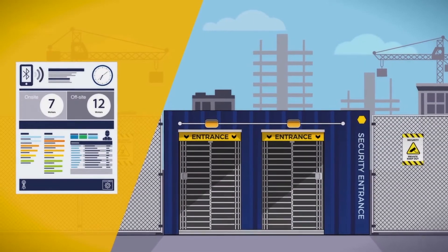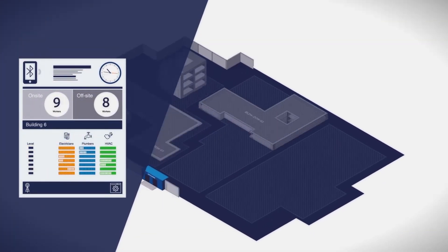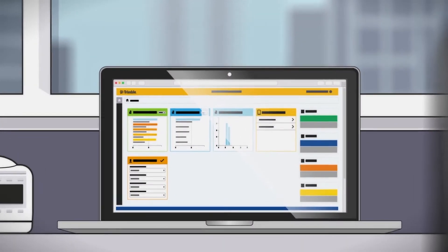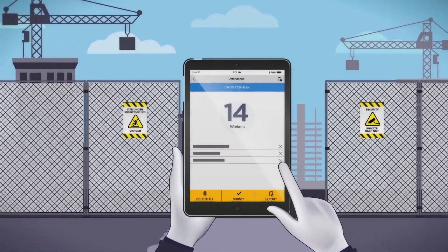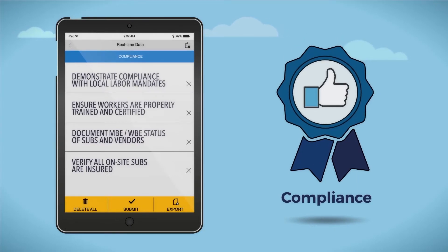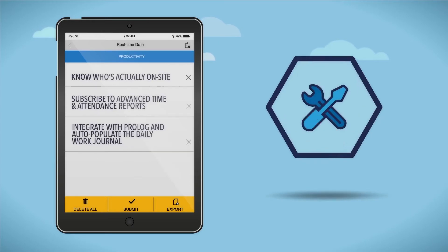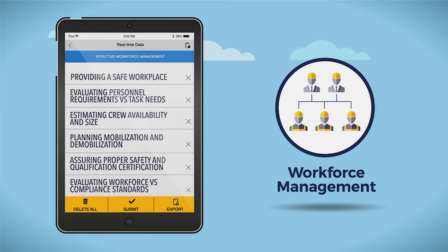CrewSight creates attendance records for workers as they enter and exit job sites and can identify which workers are on-site in real-time. Accessible via a web browser or native mobile app, the CrewSight solution provides users with real-time data and reporting that will improve compliance, safety, productivity, and effective workforce management.